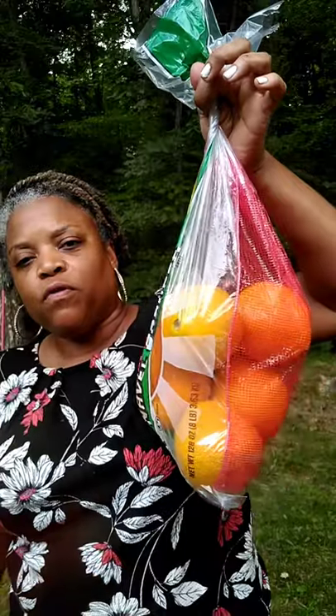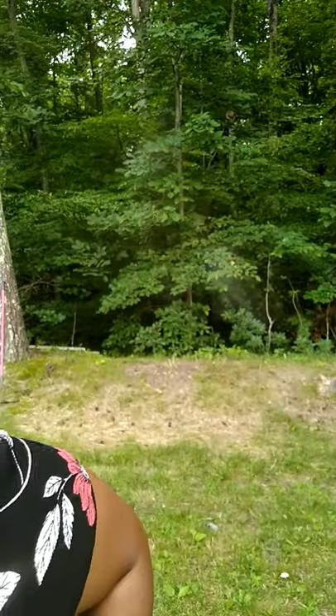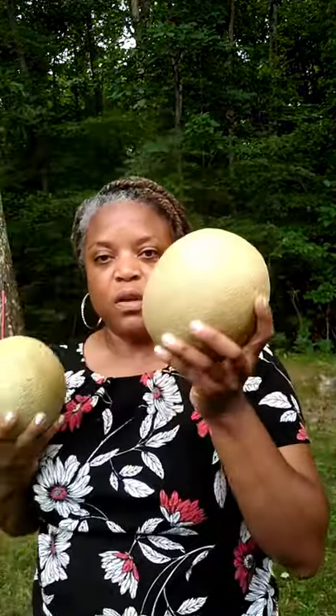They had bags of oranges — this was a full bag, though I gave four or five oranges to someone I know. You could actually get as many bags of oranges as you wanted; I only picked up one bag. They also had cantaloupes — you could get three — so I picked up three cantaloupes.